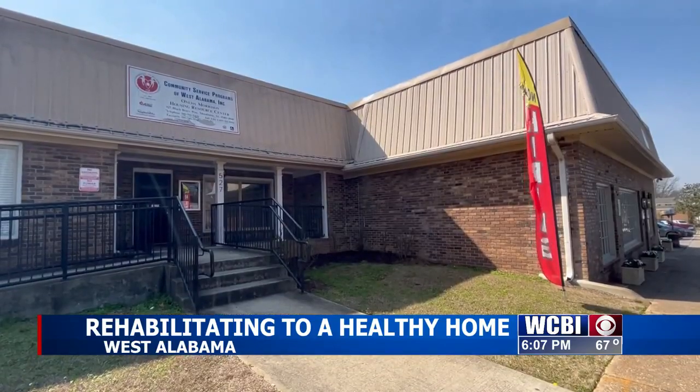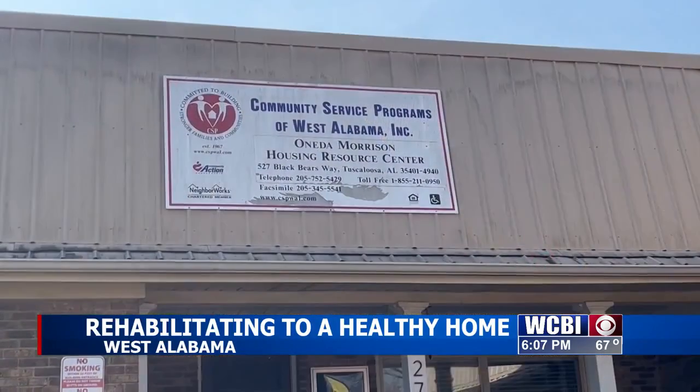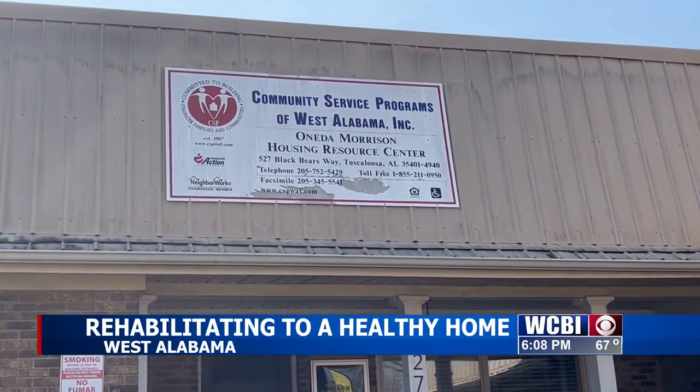Homes built prior to 1978 have a high risk for lead exposure. Kimberly Montgomery is the Healthy Homes Support Specialist with the Community Service Programs of West Alabama.